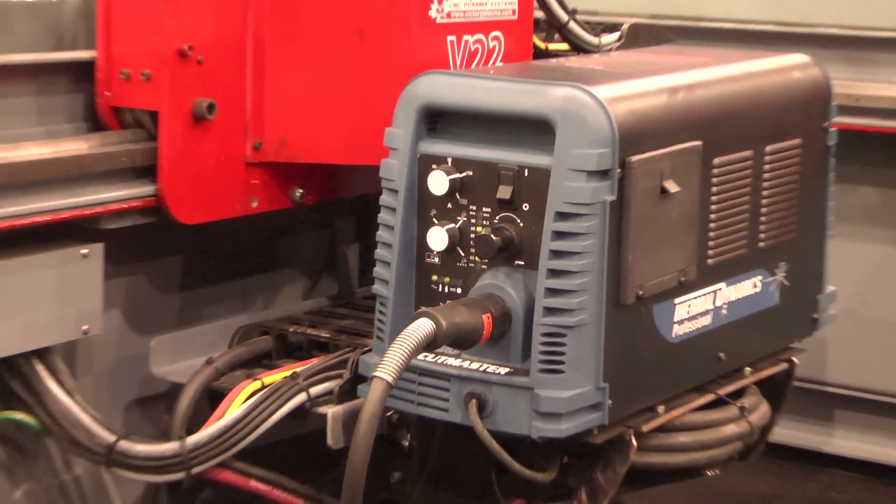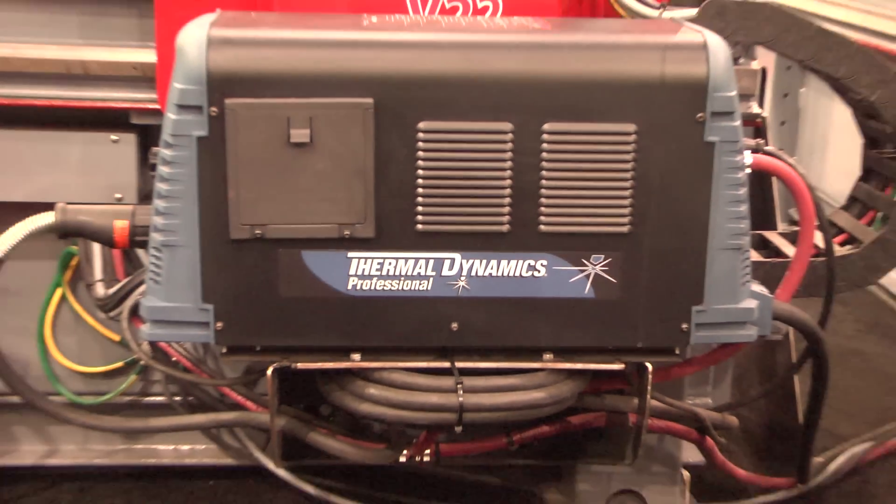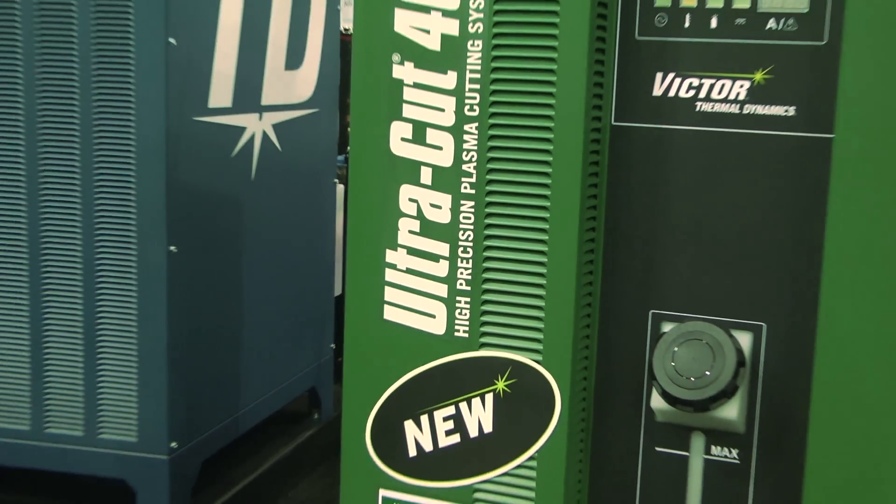My name is Jeff Hughes and I'm with Victory Plasma Systems, and we are here at Fabtech 2012. Victory is an original equipment manufacturer of plasma cutting systems. We partner exclusively with Victor Thermal Dynamics for our plasma units. They provide us everything from the Cutmaster A120 to the AutoCut family to the UltraCut 400 series.